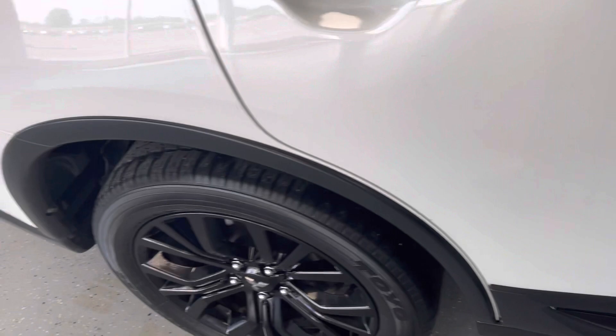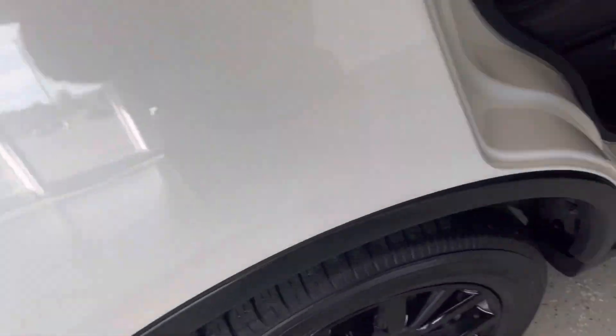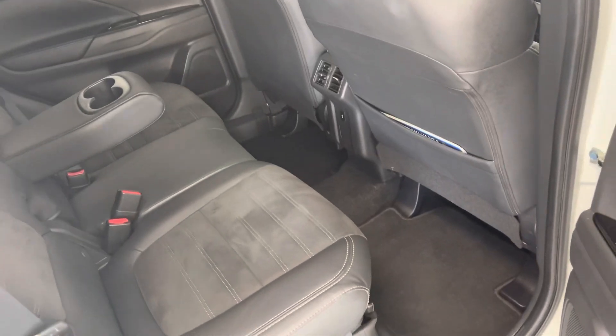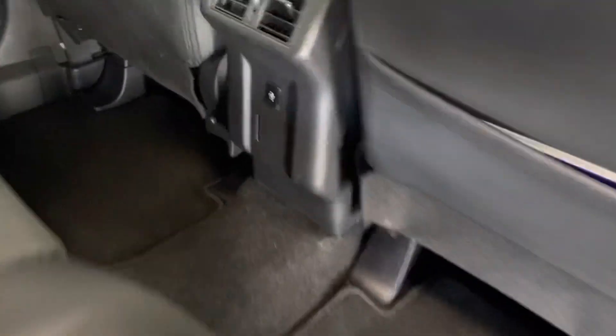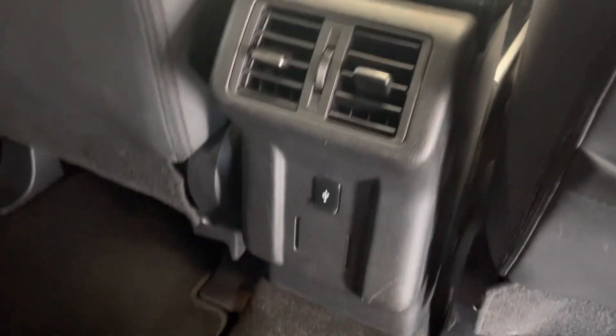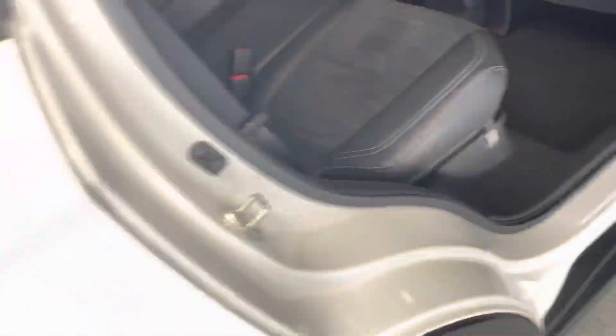Let's go ahead and take a look in the back. You can see very ample leg, hip, and shoulder room for the second row occupants. You also can see on the back of this console, we do have a USB port and vents to help keep your rear occupants comfortable and connected. With a peek, you can see the third row back there. A little less leg room in the third row, but obviously it does give you that seating capacity if needed.